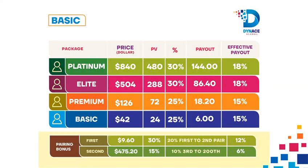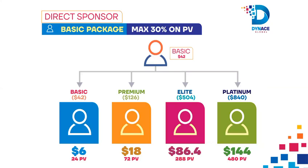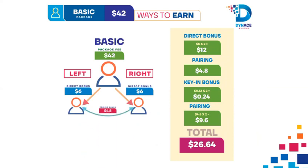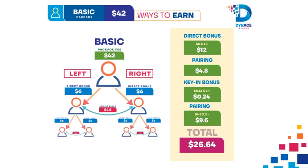Basic Package Earning: 1. Shop the Basic Package at $42. 2. Connect 2 people who also shop with the Basic Package and earn $6 each from both left and right as direct sponsor. 3. Earn a Pairing Bonus of $4.80.